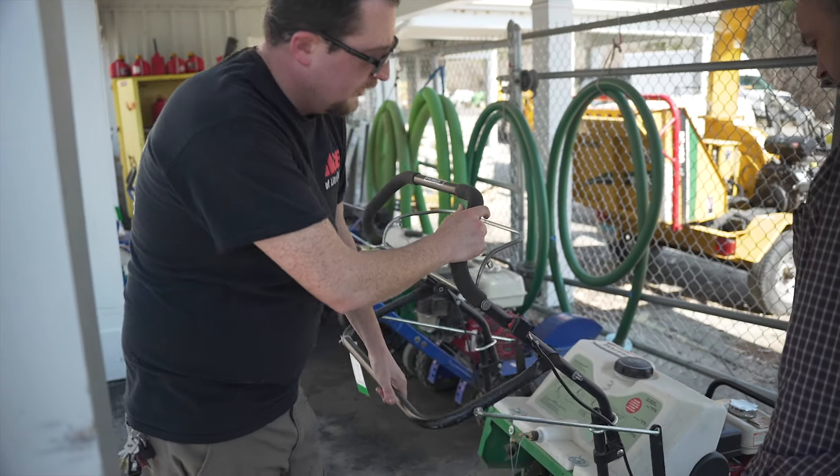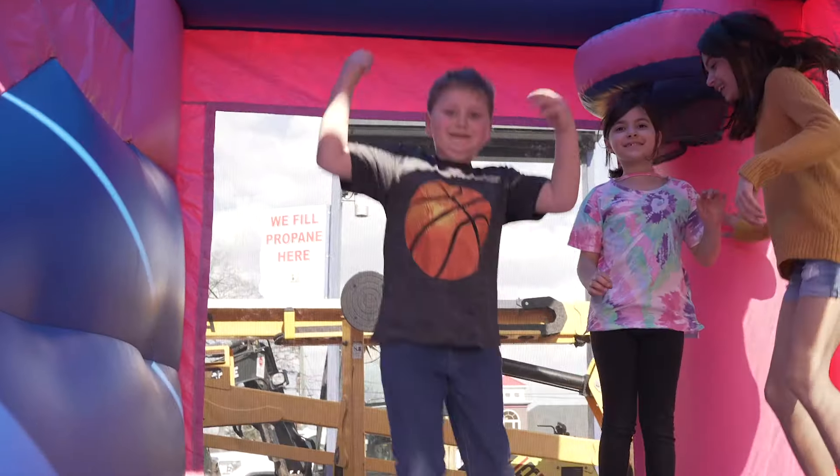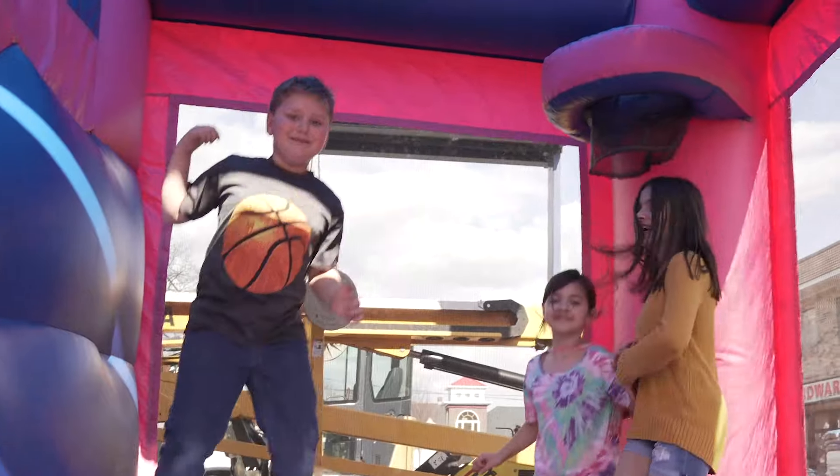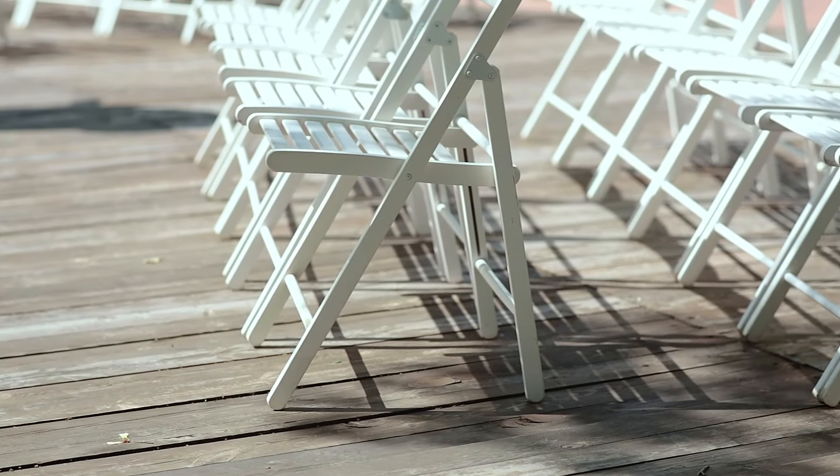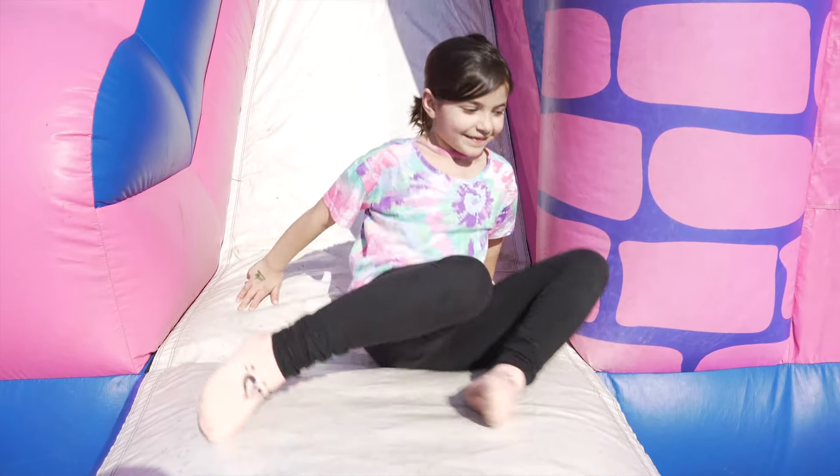Looking to make your next party the talk of the town? We have inflatables, including bounce houses and water slides, tables and chairs, games, cooking equipment, concession items, and more for gatherings of any size.